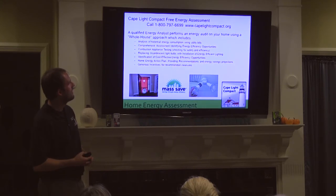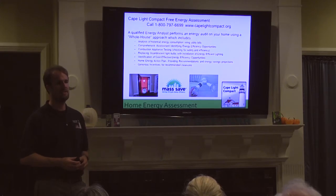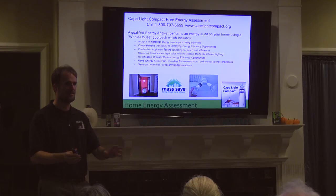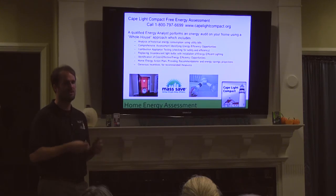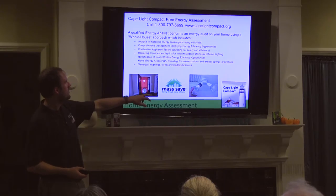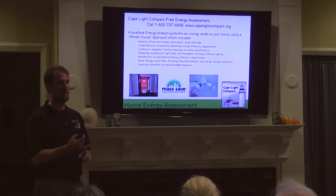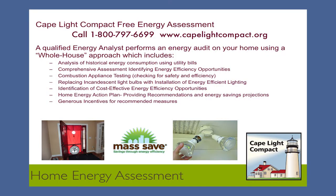So what can you do and how can Cape Light Compact help? The easiest way is to schedule an energy assessment. The assessments are at no cost other than what you pay on your electric bills every month. It's a whole house approach — we don't look at just one room or just the attic or just the basement, we look at the entire house all together. This is the fan I was talking about earlier — it's called a blower door test or an air leakage test — to find out where the air leaks are in the house, how bad they are, how big the leaks are, and then how to fix them.